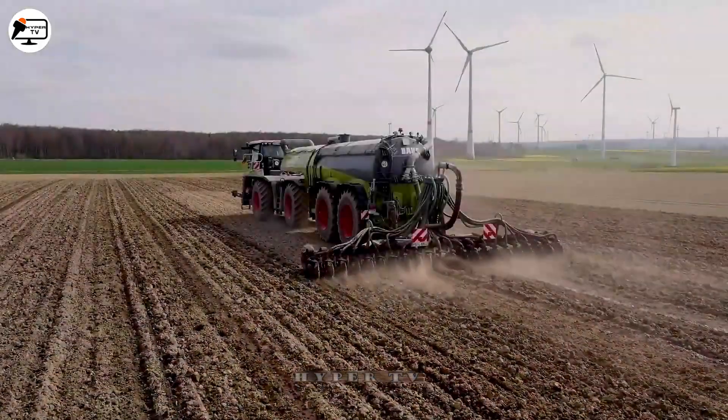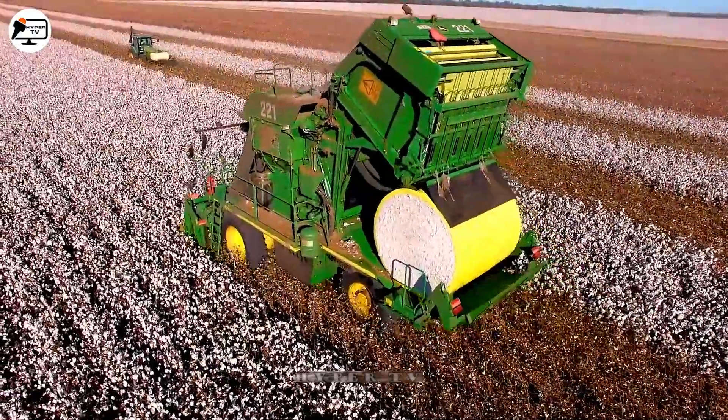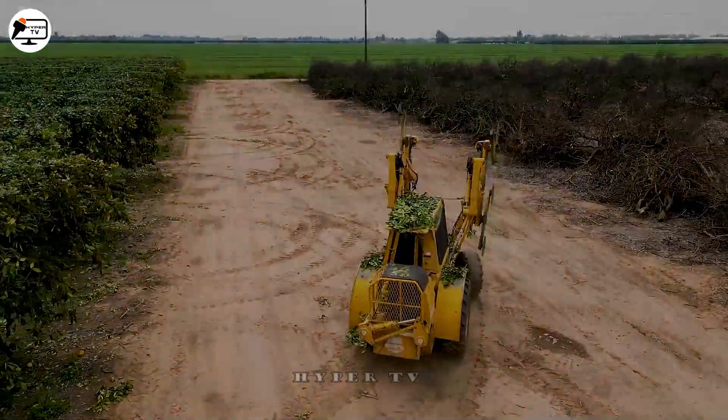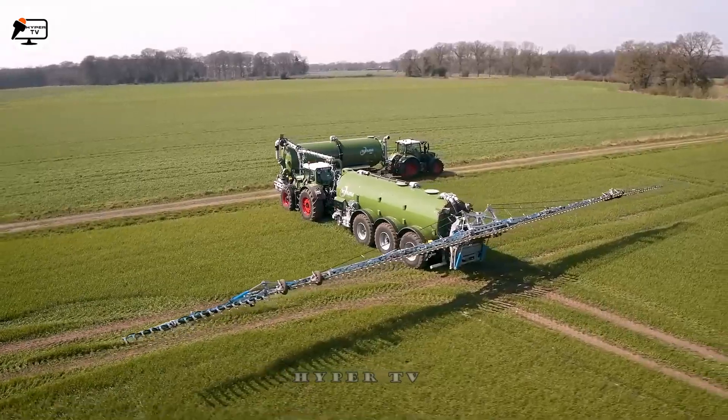We're going to step into the modern farming world with HyperTV, as we see how the most advanced farming machinery and smart tools transform the land and improve it with each passing season. If you're interested in HyperTV, don't forget to like and subscribe to follow the next episode.